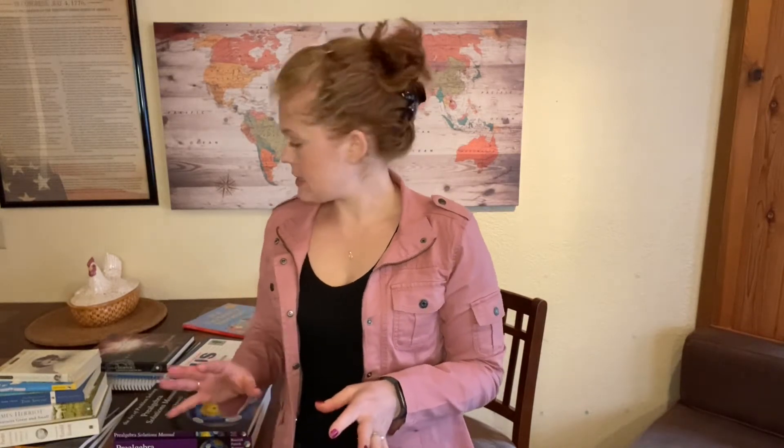If you watched my springtime video, I said that we were going to use Curiosity Chronicles Medieval History next year, but we are not going to use that material next year because I decided to use The Story of Science by Joy Hakim. It comes with the text, a student workbook, and a teacher workbook. This first book covers the ancient history time period that we just went over in Curiosity Chronicles. The next book presumably covers the medieval history time period, so we're going to do Curiosity Chronicles medieval history the following year so that everything lines up and reinforces each other rather than trying to do two different timelines at the same time.